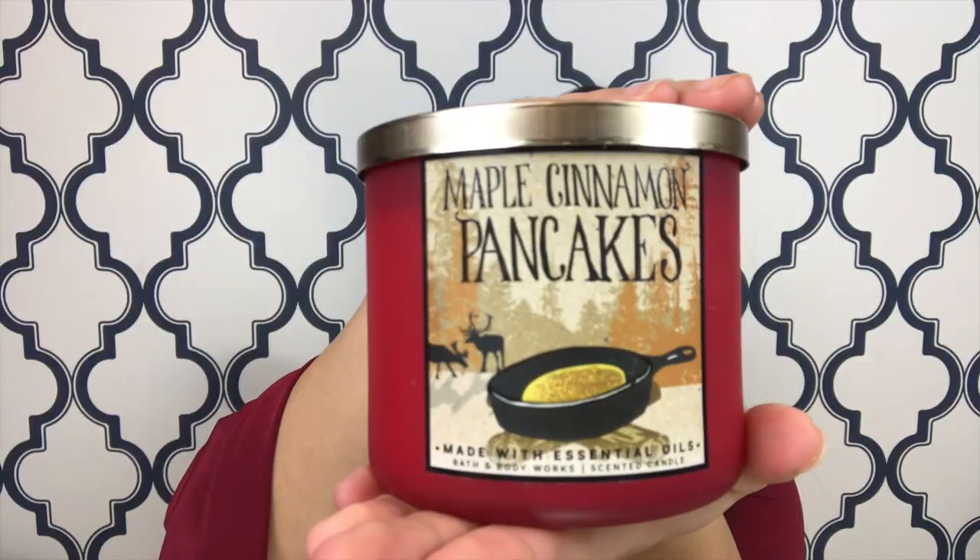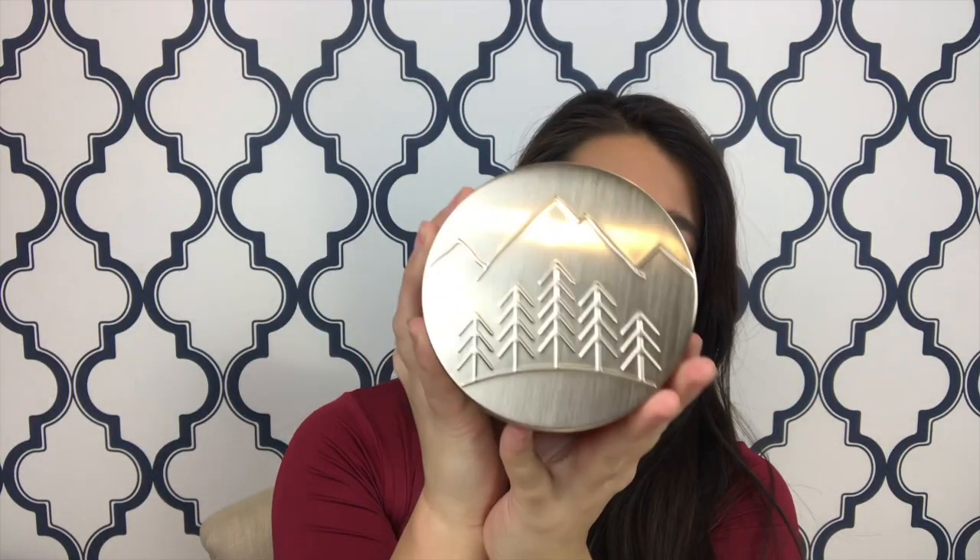The next one I got was maple cinnamon pancakes. It has a cute little mountains and trees on the top. It's made with nutmeg essential oil with notes of maple syrup and fluffy buttermilk pancakes. It smells exactly how it's described.